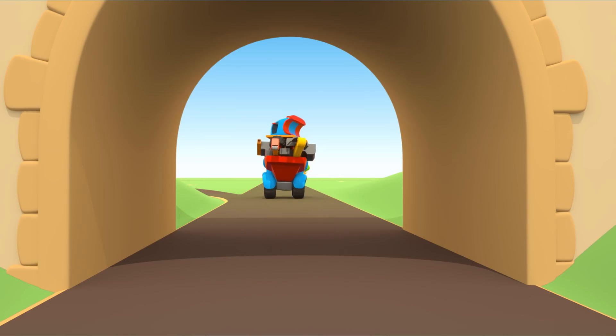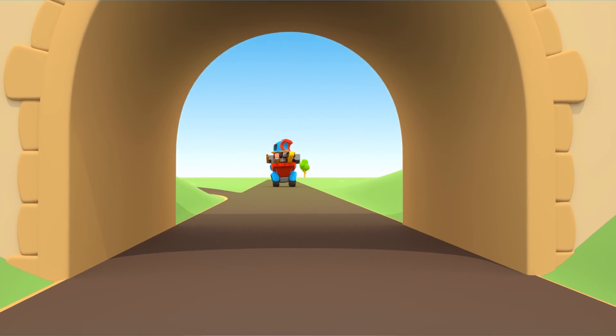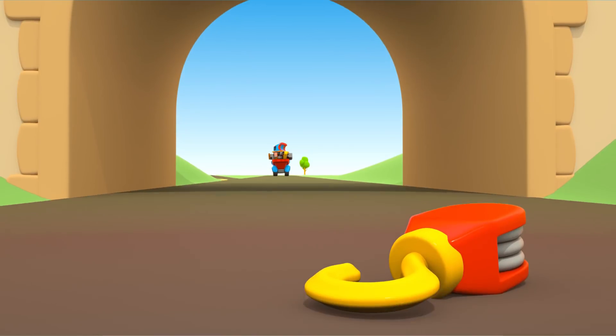Oh! One part fell on the road by the bridge. It's the hook.